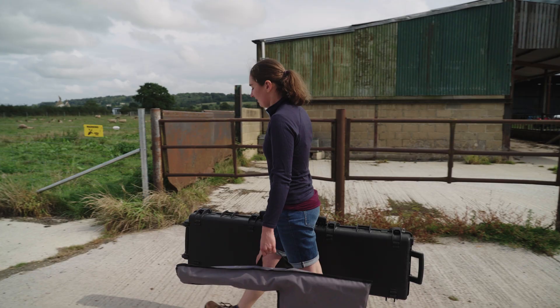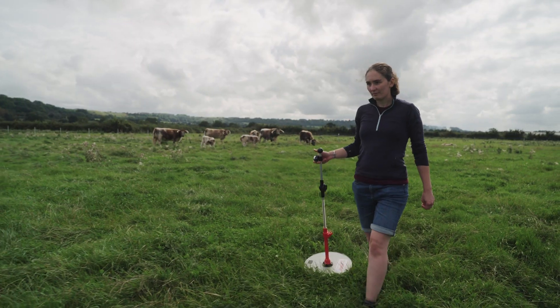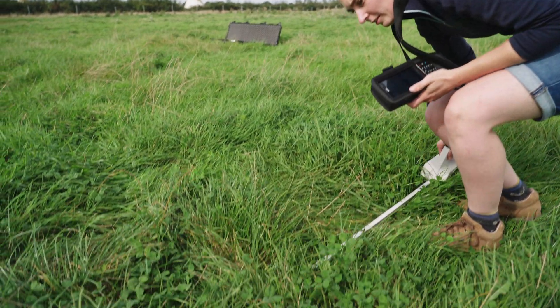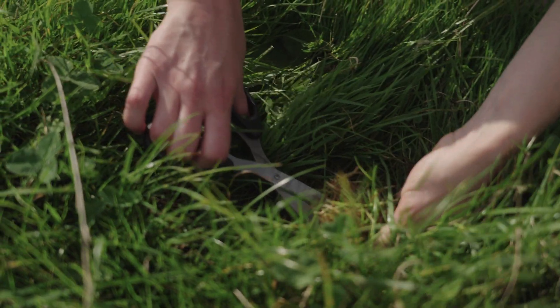We've been doing a lot of field work to collect ground data to calibrate the satellite modelling. We measure sward height with a rising plate meter, we've used a device called a sun scan to measure the amount of green leaf area on the ground, and then we've also been cutting fresh samples and drying them to get dry matter.